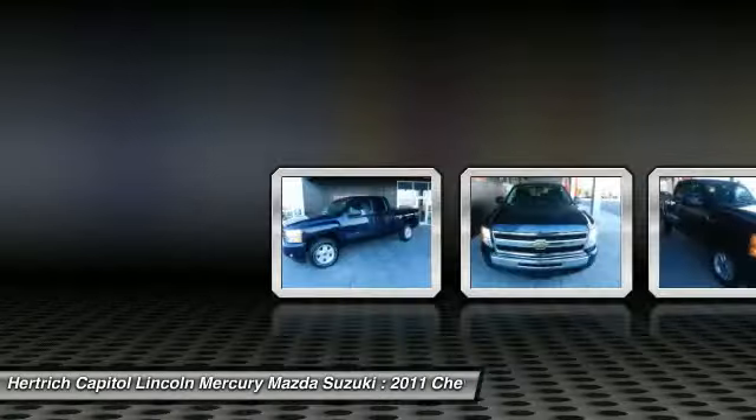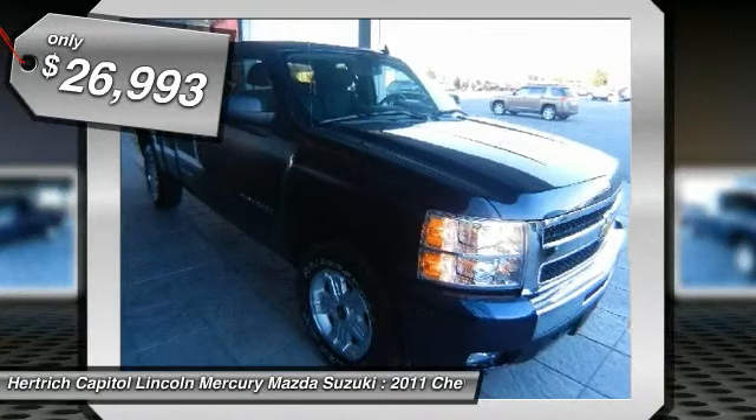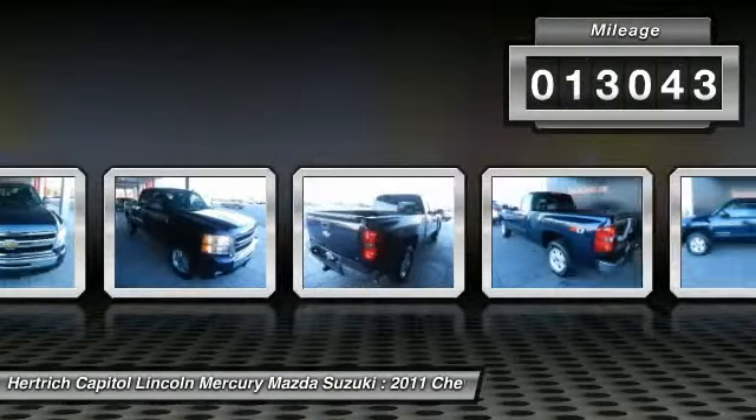This vehicle is powered by a gas ethanol V8 5.3L/323 engine with an automatic transmission and 4WD.